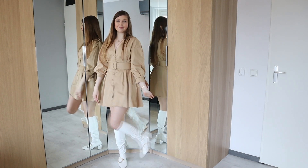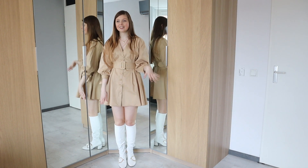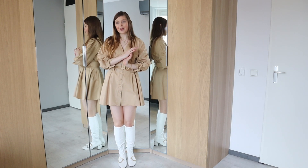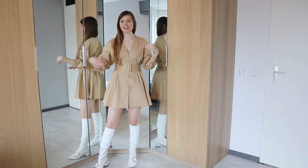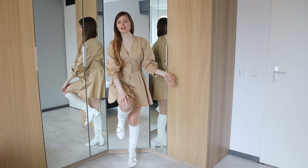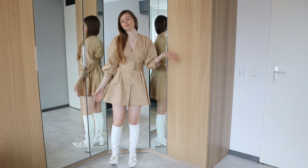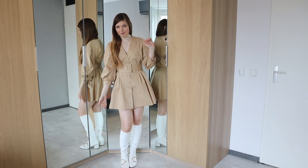I paired the dress with my beloved River Island boots — I've shown them so many times and I'll try to find something similar to link down below. This is such a lovely outfit. I would definitely wear it to loads of different occasions, even to work, because you're completely covered up. You're even wearing tights, and of course the boots are just — they are it. So nobody can actually complain about this.